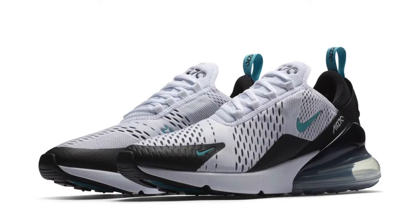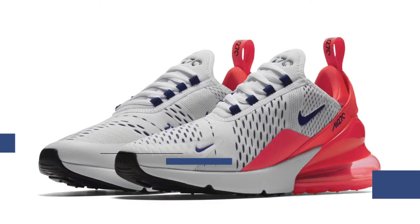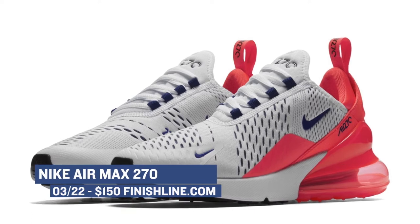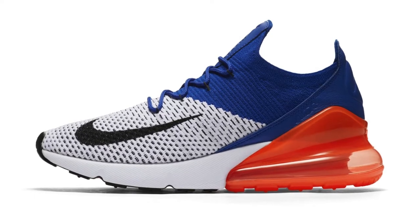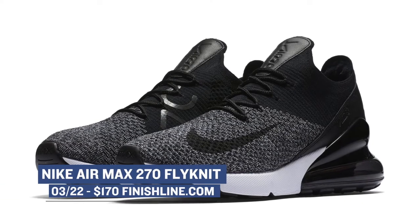If the Air Max 270 is your style, then there are a few pairs dropping for both men and women. The normal pair is dropping in two colorways and will cost you $150. Also dropping this week is the Air Max line — a new version of the Air Max 270 that actually has Flyknit. Like the regular pair, it will be dropping for men and women, and you can grab those for $170.